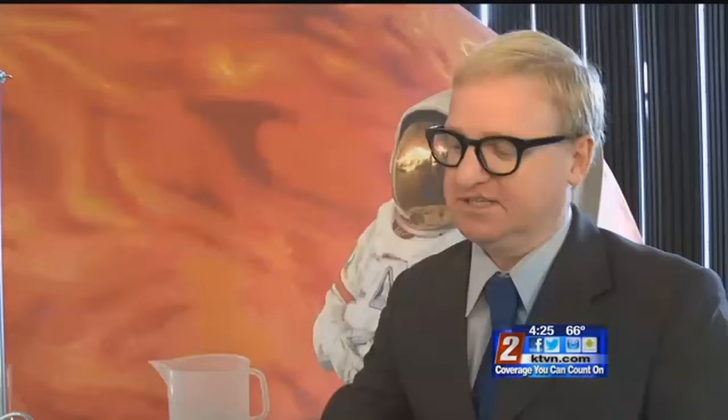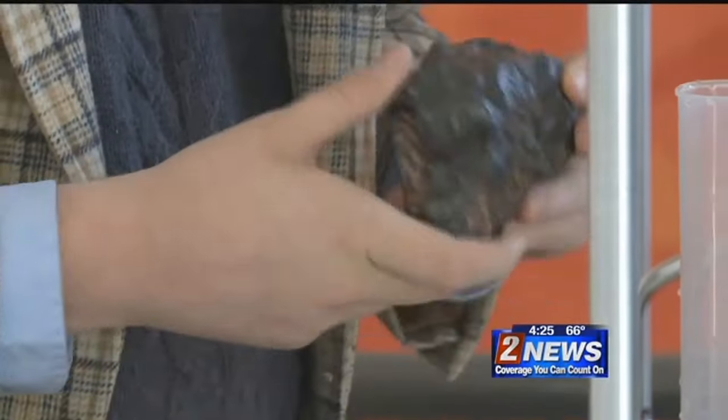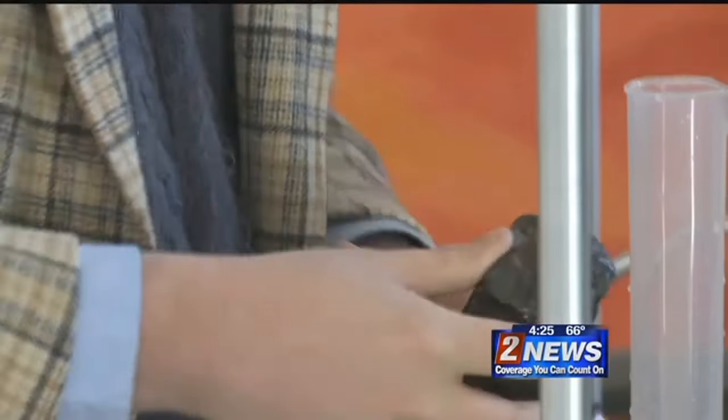Filing and measuring density are part of the process. Some of them are meteorites and some of them are what we call meteor wrongs. It has to be smooth around with no holes, sharp edges, or veins. The first thing they do is a visual inspection. From that we can usually tell if something is not a meteorite.